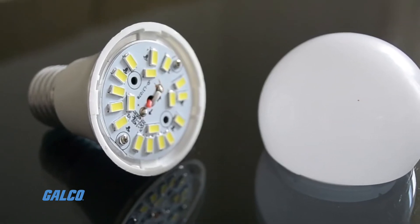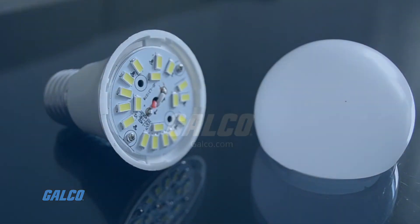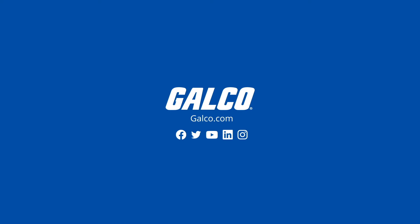To browse our selection of LED lights and accessories, visit us at galco.com.